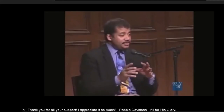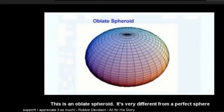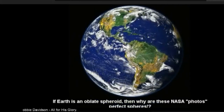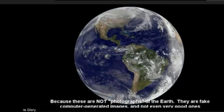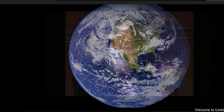Neil deGrasse Tyson explains that the Earth, throughout its life, even when it formed, was spinning, and it got a little wider at the equator than at the poles. So it's not actually a sphere — it's an oblate spheroid. That's what we call it.